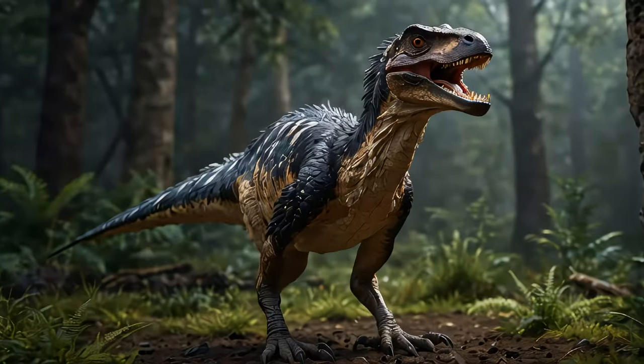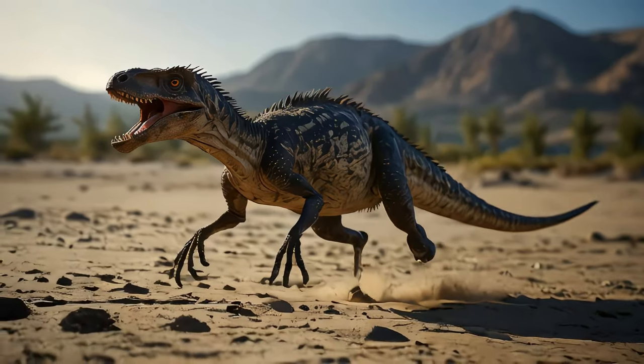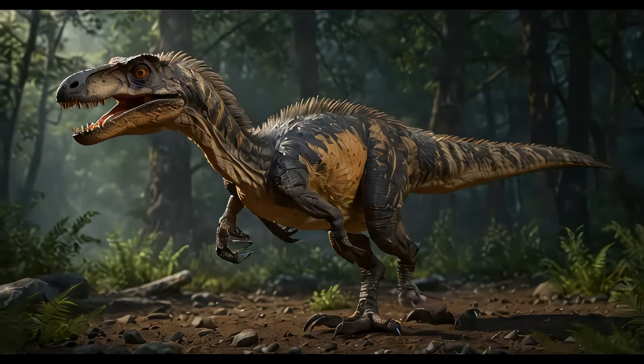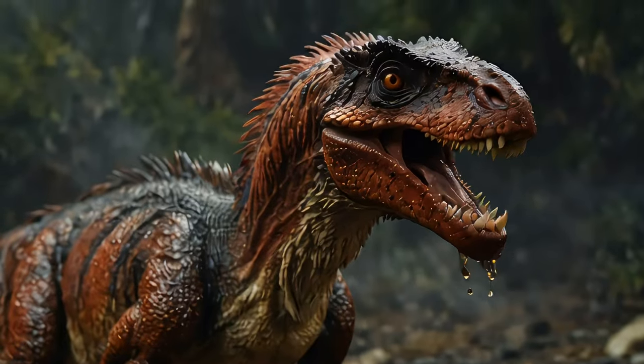But it wasn't just fearsome. The Deinonychus, like many other dinosaurs, probably had a complex life, possibly caring for its young and using vocalizations to communicate. These behaviors suggest a social animal, capable of both fierce combat and intricate social interactions.